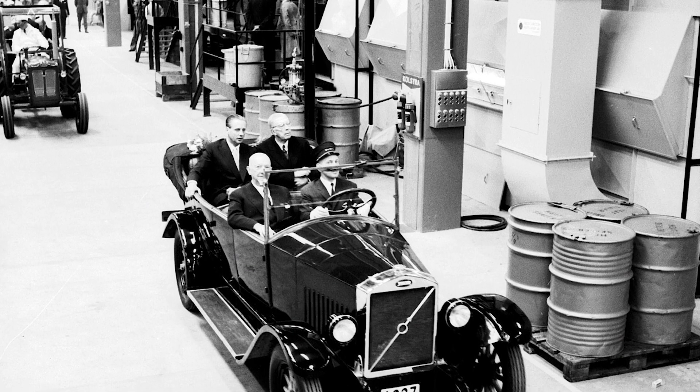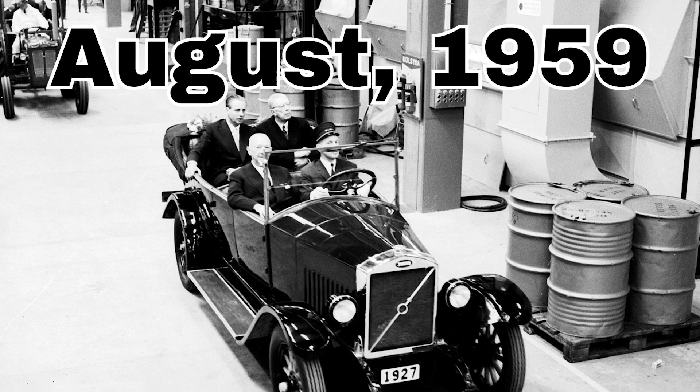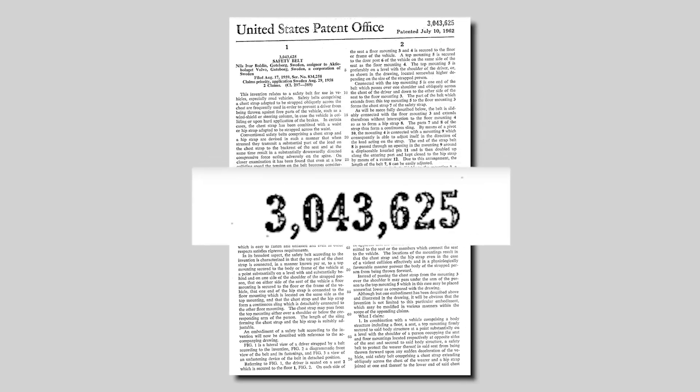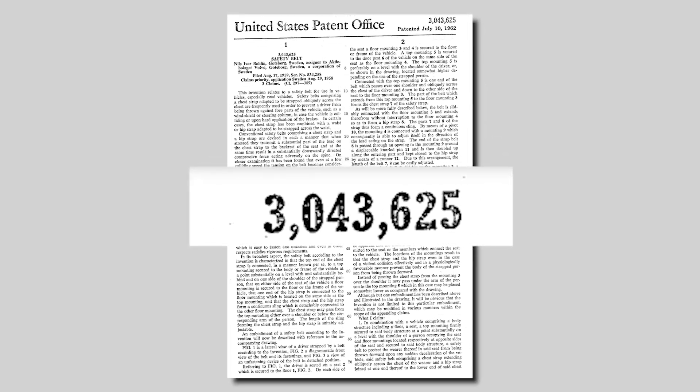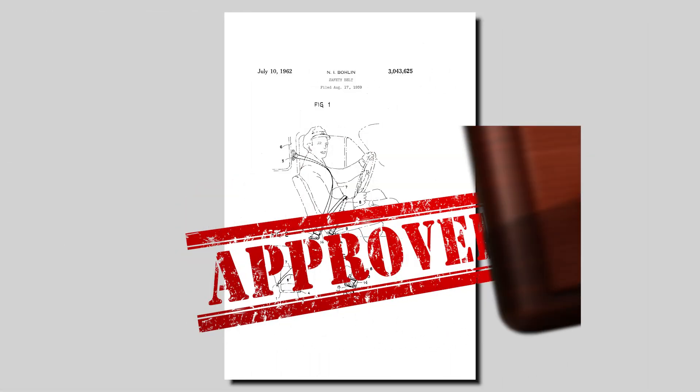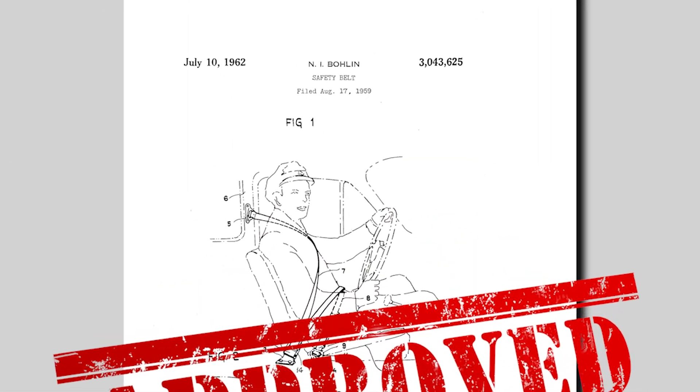It was so effective that in August of 1959, Volvo sent Nils to America to demonstrate his invention under the freshly filed U.S. patent number 3,043,625 to the Consumer Product Safety Commission. The patent was approved a few years later on 10th of July 1962.